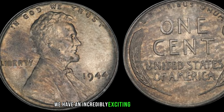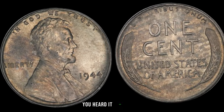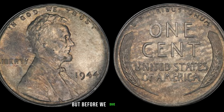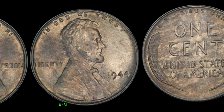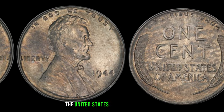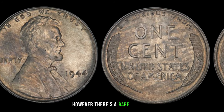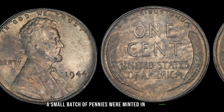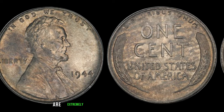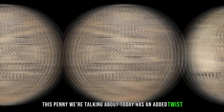We have an incredibly exciting topic to discuss: the 1944 No Mint Mark Dirty Lincoln penny. In 1944, the United States Mint struck pennies in huge quantities, both in Philadelphia and Denver. However, a rare anomaly occurred — a small batch of pennies was minted in Philadelphia without the P-Mint Mark. These coins, known as the 1944 No Mint Mark pennies, are extremely scarce. And this particular penny has an added twist: it's dirty. But don't let that fool you — sometimes imperfections like dirt can actually add to the coin's charm and value.